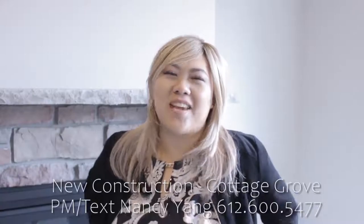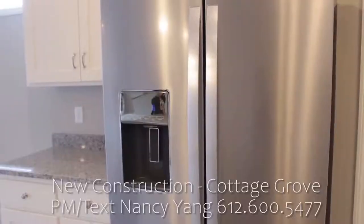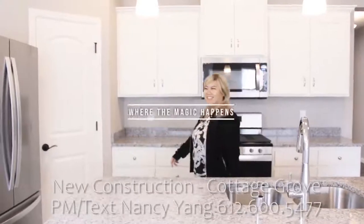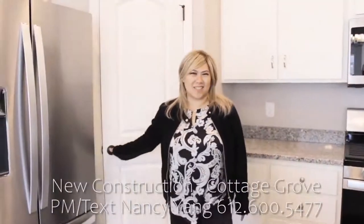My favorite part is hanging out in the wide open kitchen. It's an ultra-modern, white kitchen with granite countertops and you're going to love it. Nancy, this is where the magic happens. Everybody loves a walk-in pantry, so this is a huge bonus to have this in your house.